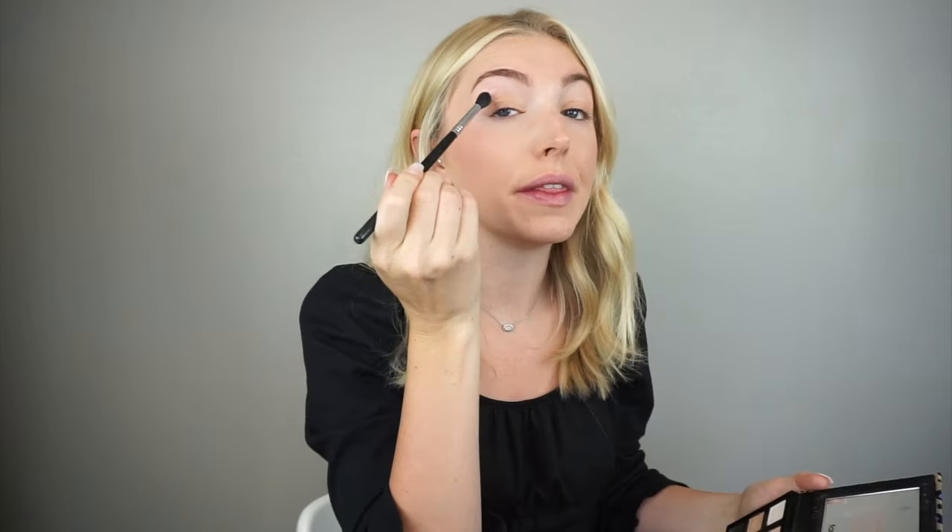I'm just taking this matte shade in the center and putting that in my crease. Then I'm taking this warm chocolatey brown color and putting that in the outer corner and sweeping it a little bit into my crease. Now I'm just taking the matte black shade and applying that on my lash line, and then I'm going to bring my mirror in closer because now I'm going to do a little wing.